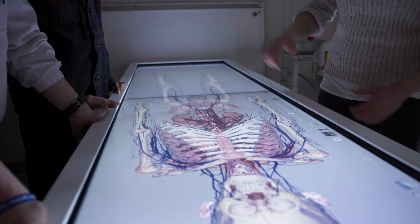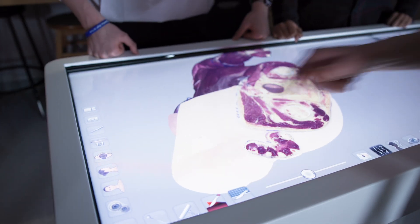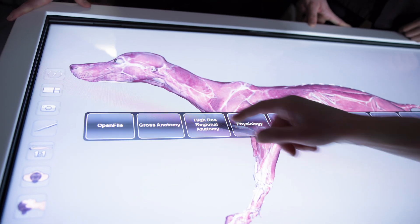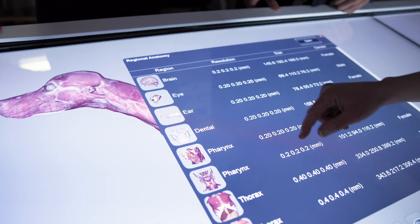The most surprising thing for me was the anatomy — to actually see a real-life body in front of us, be able to piece through the actual different parts, go from the top layer to the very deepest parts of the body. I think it's amazing that we can have this access to this technology as high school students.